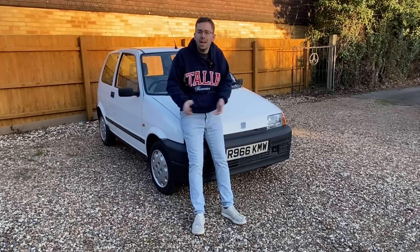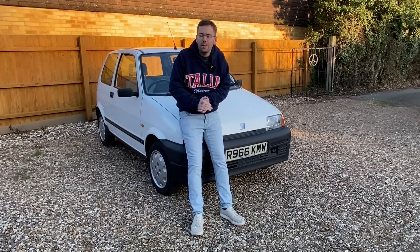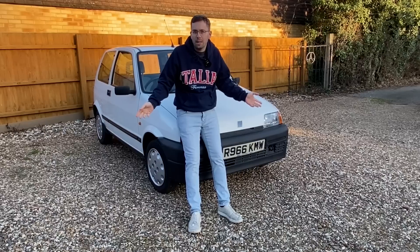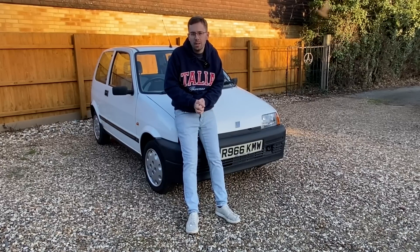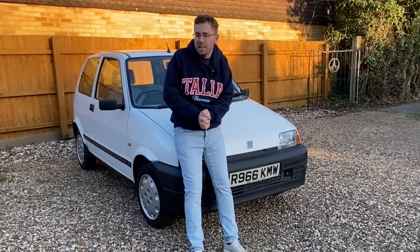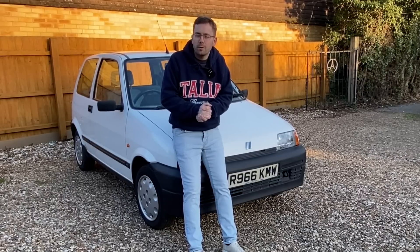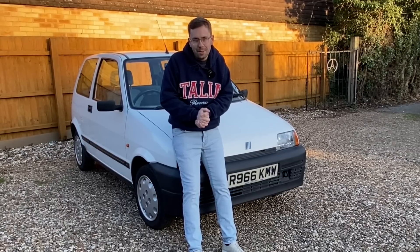Thank you very much for watching. I hope you've enjoyed this little video comparing these three Fiats - a slightly unusual three Fiats that were in fact sold at the same time as each other. Join me again in the next video where I'll be looking at something completely different. In the meantime please do like and subscribe - it really does make a real difference and I really appreciate it. See you soon, bye!